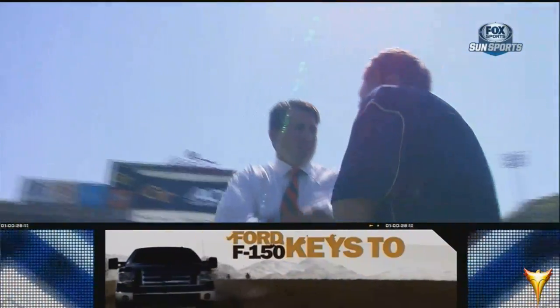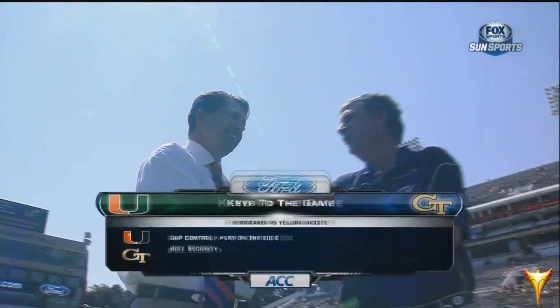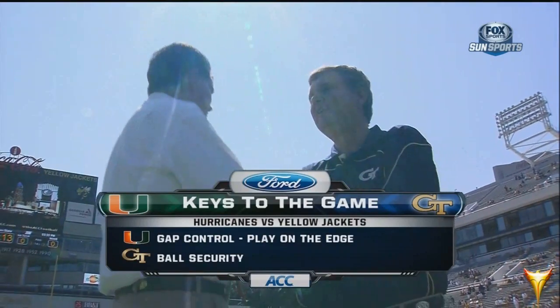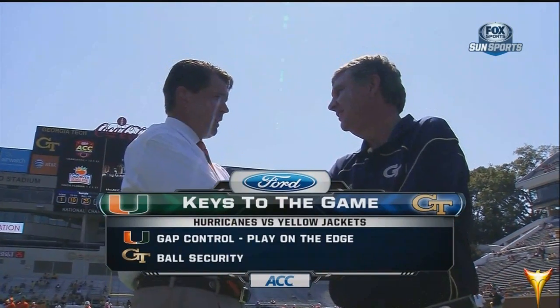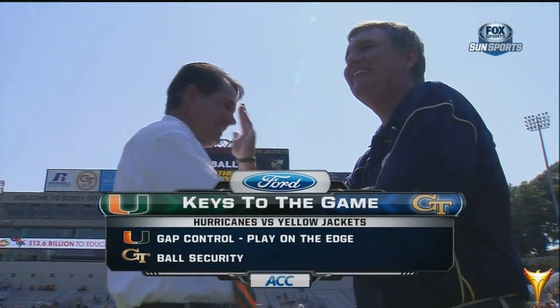So in the big picture, the keys to success as presented for Miami's Al Golden and Georgia Tech's Paul Johnson. For Miami, particularly defensively, they've got to be able to have gap control and play on the edge — assignment football against this spread option attack of Paul Johnson. For Tech, it's real simple: they've lost three times in a row to Miami because they've turned the ball over.